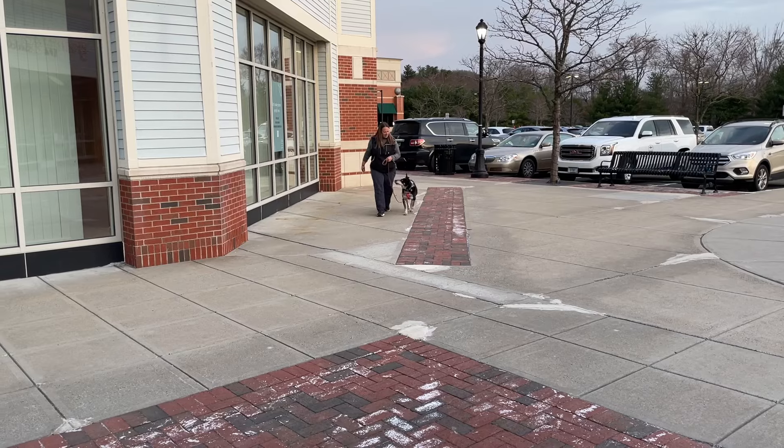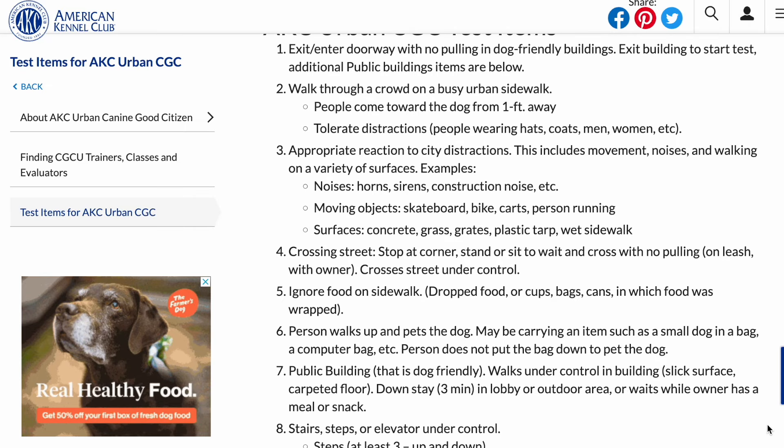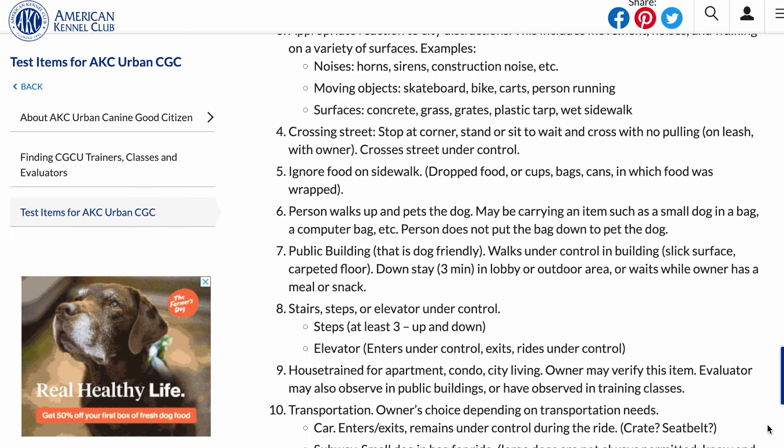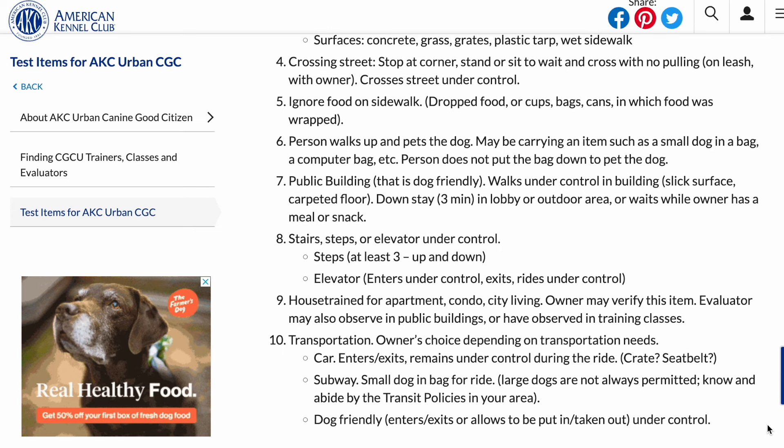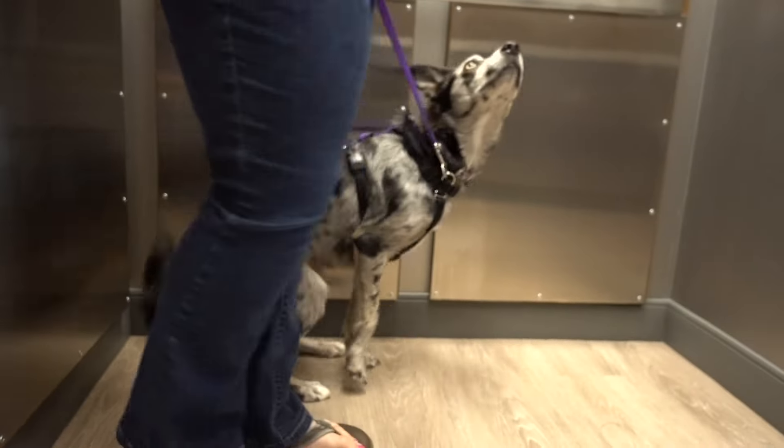Once my dog passes the CGCA, I then move on to preparing for the AKC Urban Canine Good Citizen. This 10-item test is much more like a public access test in that it's conducted out in public in a busier environment. It includes activities like walking on a sidewalk where people come within one foot of you and the dog, reactions to distractions like horns, construction, skateboards, and bikes, as well as the ability to walk over surfaces like grates, tarps, or concrete. It also looks at controlled entrance and exit of buildings and transportation, pausing before crossing the street, ignoring dropped food or trash, sitting for petting by someone carrying something, and navigating a building including stairs or an elevator.